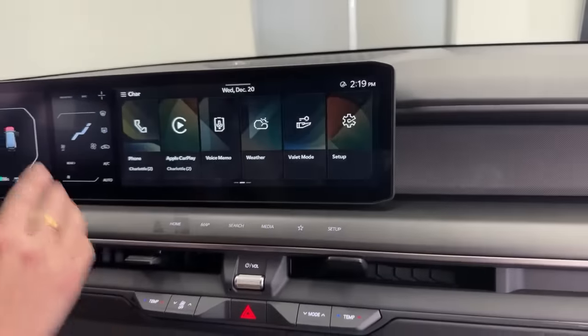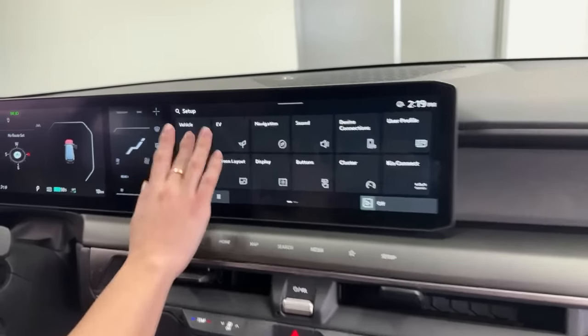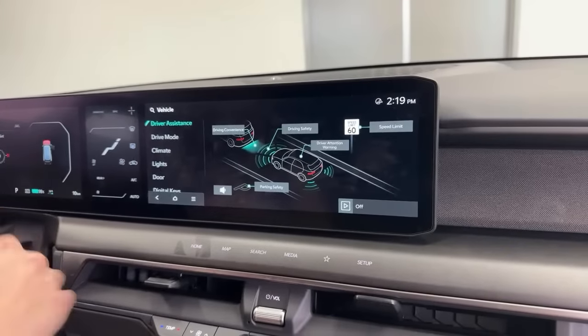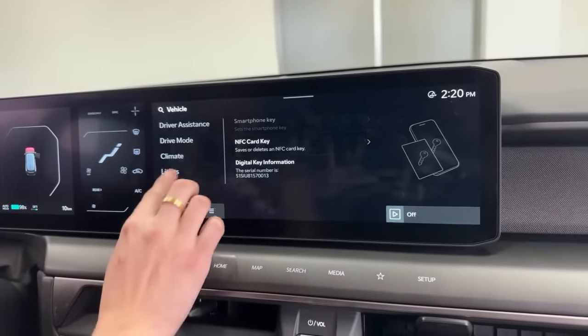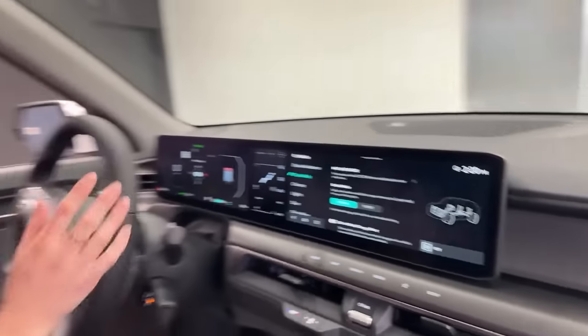To get back to the Kia home screen, just hit the Kia button. From here you can set up phone, voice memo, weather, and vehicle settings. You can adjust your safety feature sensitivity, sounds and volume. There are also convenience settings, digital keys, doors, lights, climate, and drive modes. Something incredibly fun — you can set a fully custom drive mode, adjusting the responsiveness of braking and other parameters optimized exactly for your driving style. This vehicle feels genuinely luxe, even though it's one trim up from base.